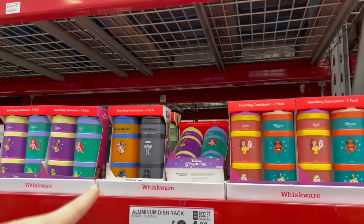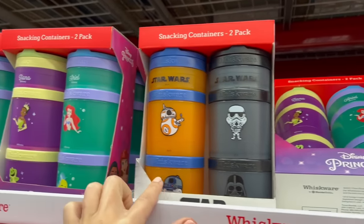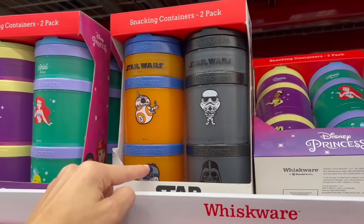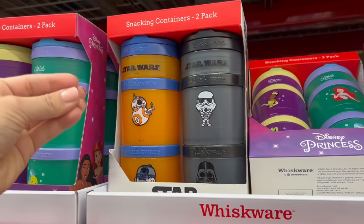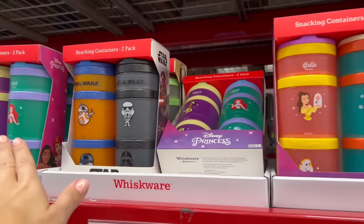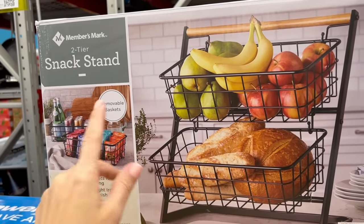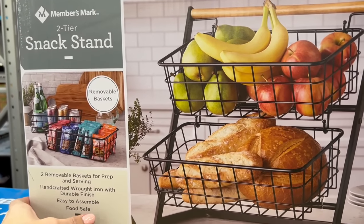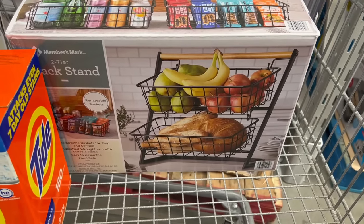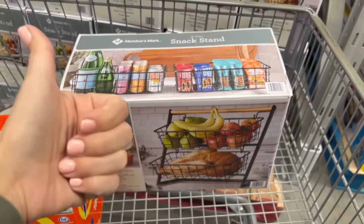For $15, I love these Whiskware snacking containers — sold in two-packs in Star Wars or princess sets. I own three of these, one for each of my boys, and on road trips they fit perfectly in their car seat cup holders so I can have all their snacks ready. One of the items I'm getting today is a two-tiered fruit basket to replace one I lost — and I actually like this one more than the one I lost.